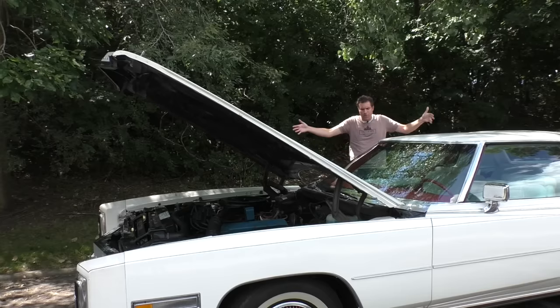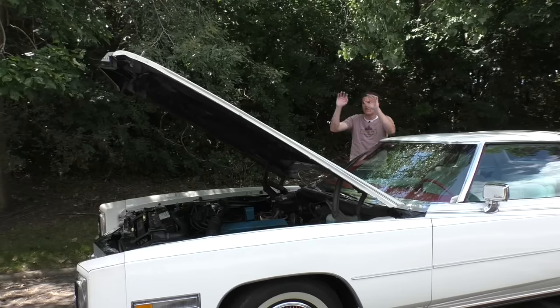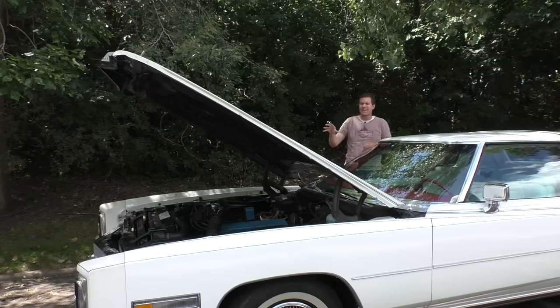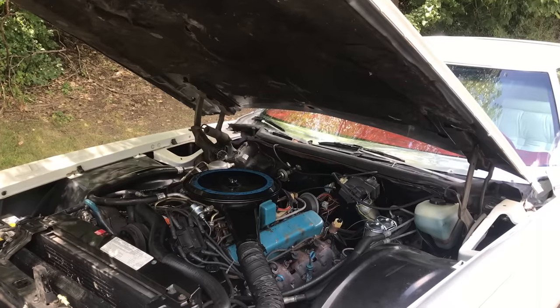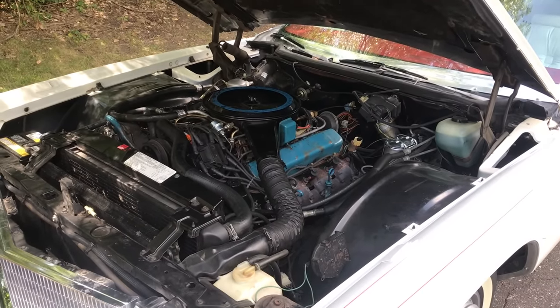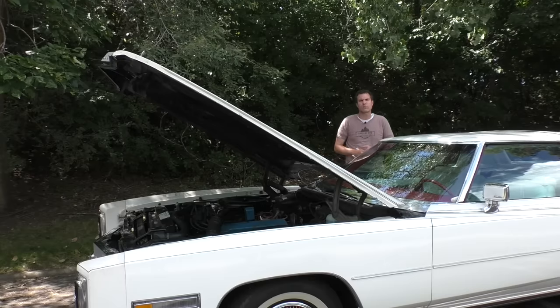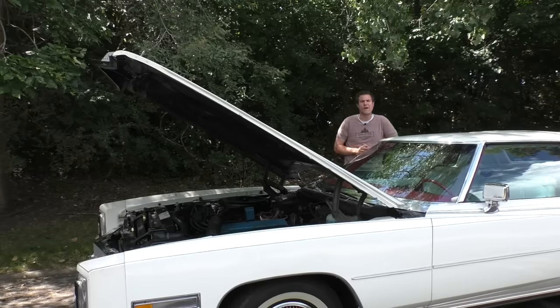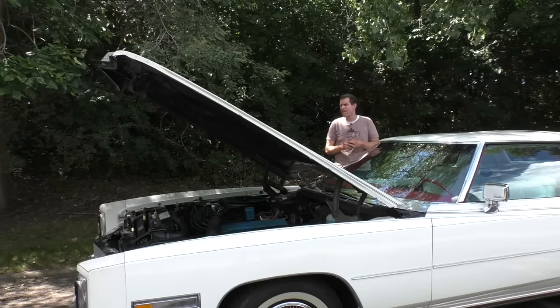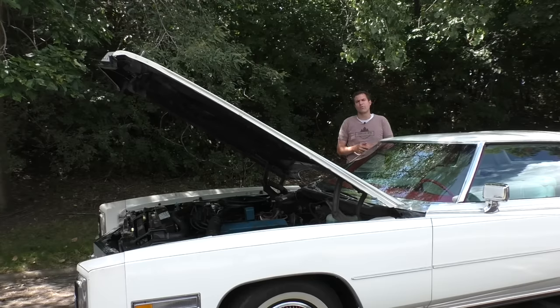A car this big, this long, this heavy must have something gigantic under the hood — and you're right. This car does have a huge engine. It has a 7-liter V8, which followed up on the previous model's 8.2-liter V8. General Motors has used a 7-liter V8 recently in the Corvette Z06 where it made over 500 horsepower. This car, hampered by emissions regulations, makes only 180 horsepower — not all that much from 7 liters.